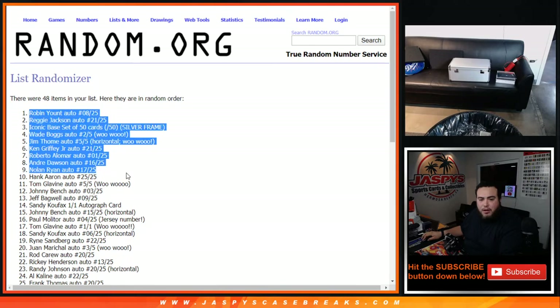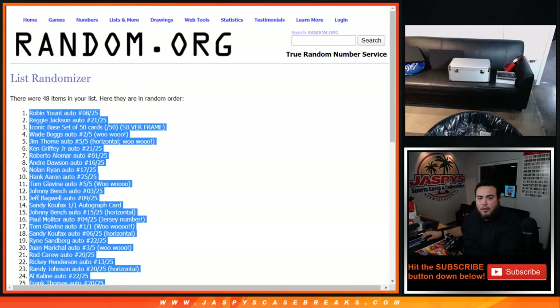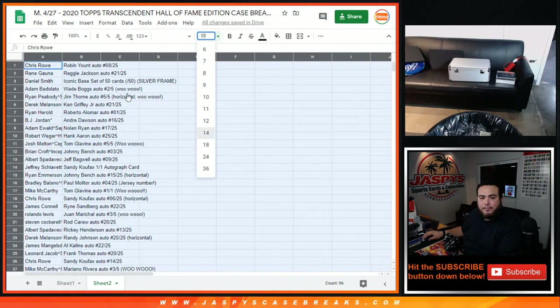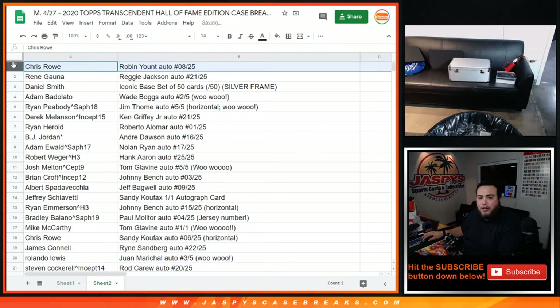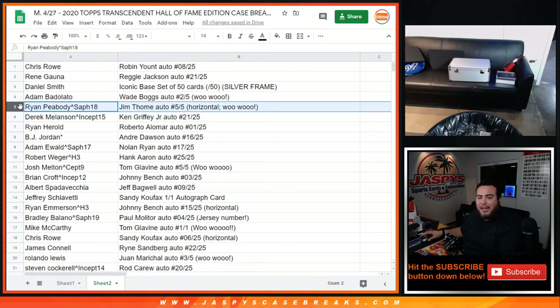Robin Yount 8 out of 25 all the way down here. John Smoltz auto — I think he was gonna get inducted this year, that's probably why he wasn't part of this 2020 Transcendent. Here you go — Chris you got Robin Yount autograph 8 out of 25. Renee with the Reggie Jackson auto 21 out of 25. Daniel Smith you got the iconic base set of 50 cards silver frame. Adam with the Wade Boggs 2 out of 5.